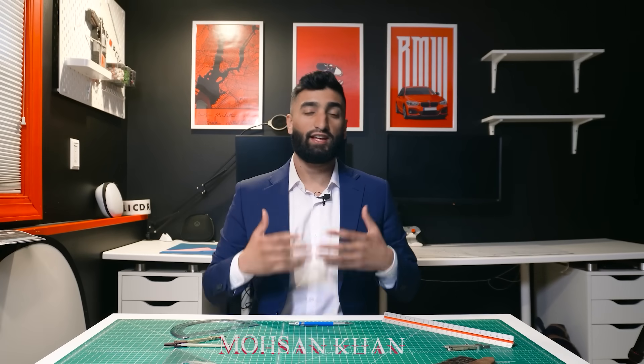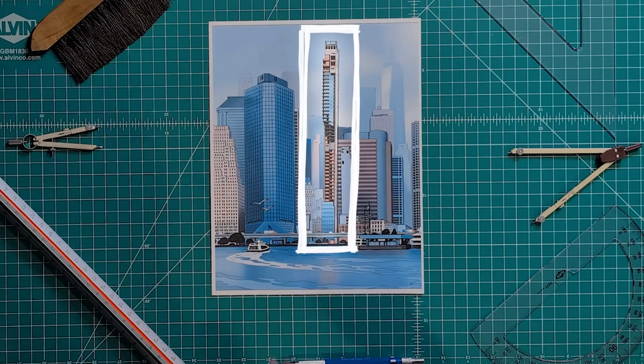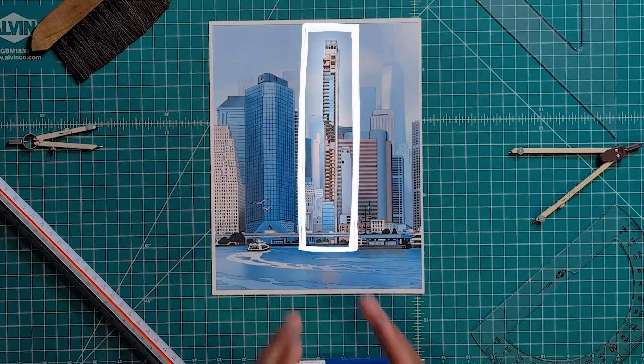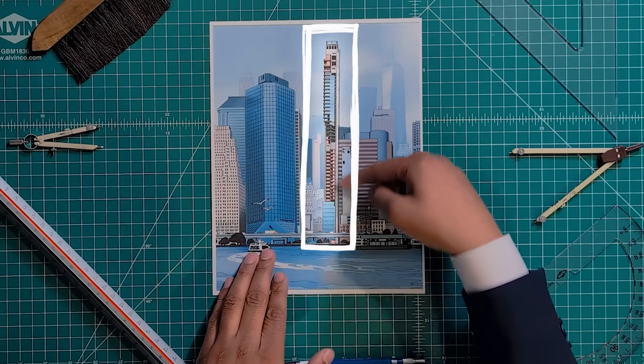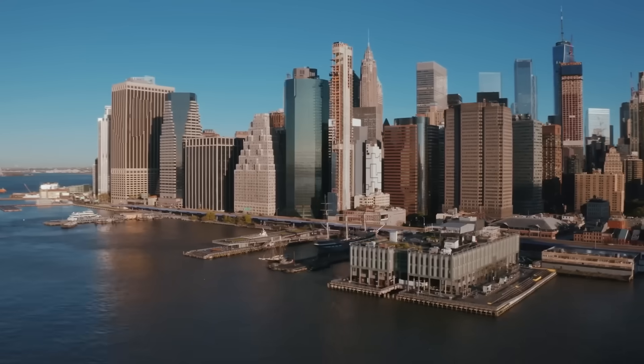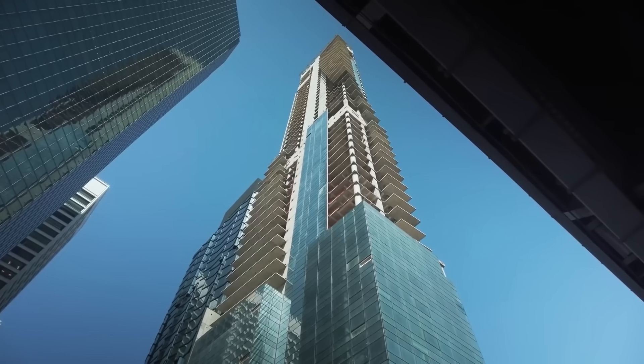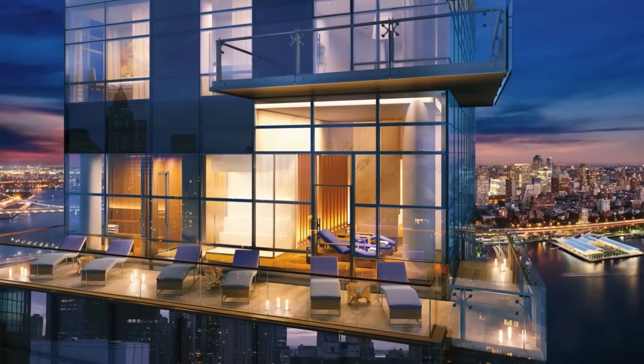I'm Mohsen Khan, an engineer here in New York City, and today we're doing a deep dive on One Seaport building. This is an abandoned skyscraper that no one can actually live in now. But it's not falling over — it's only leaning a few centimeters. But try telling that to the people who paid millions of dollars to buy an apartment here. This was the kind of place that had it all: a beautiful glass tower overlooking the East River, private terraces, floor-to-ceiling windows, and even a fleet of private boats for residents.